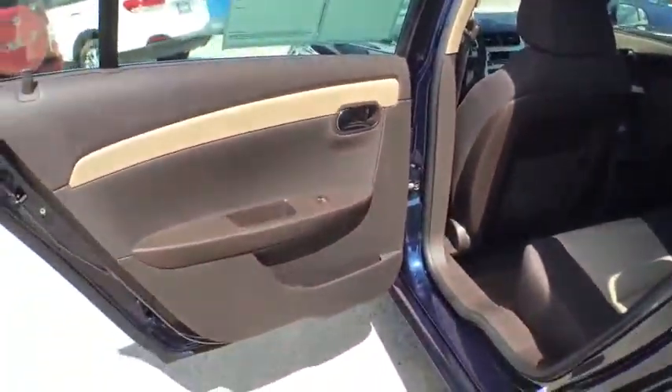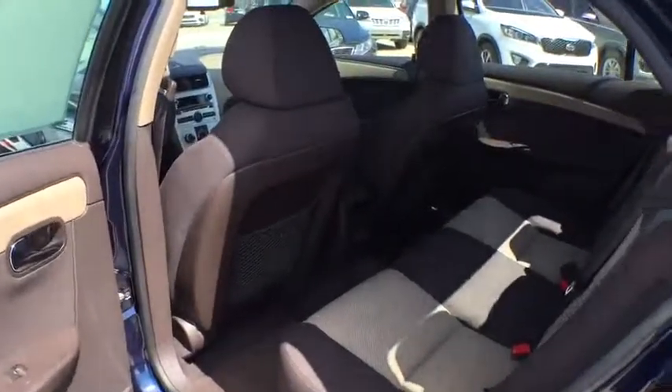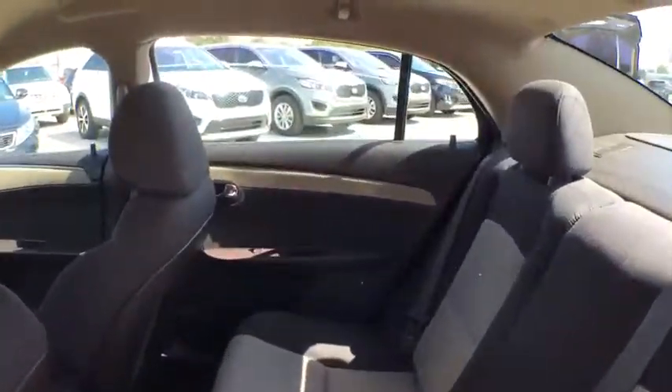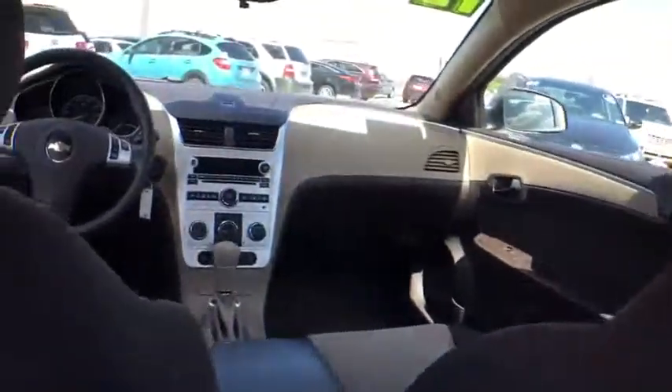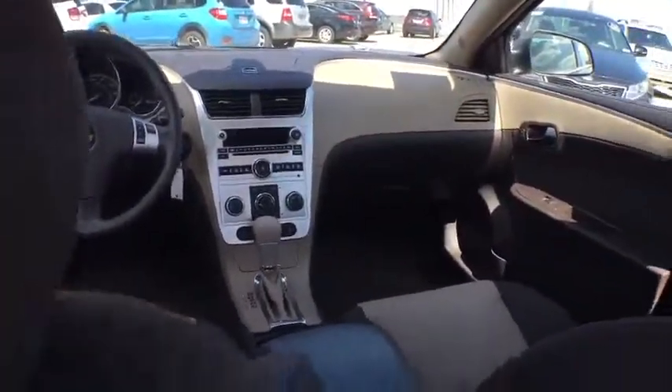Rear defrost, AM FM stereo radio, security system, bucket seats, power door locks, CD player, MP3 player, power windows, child safety locks, passenger airbag.